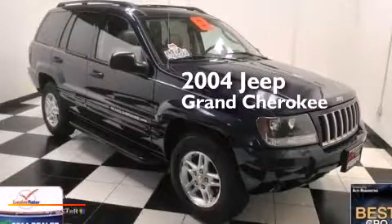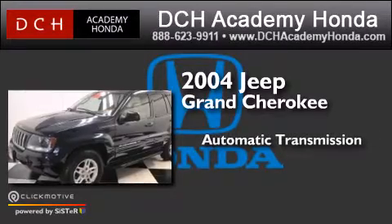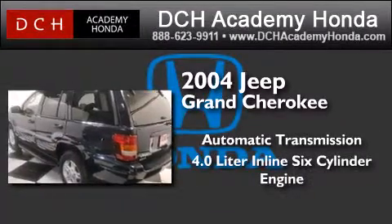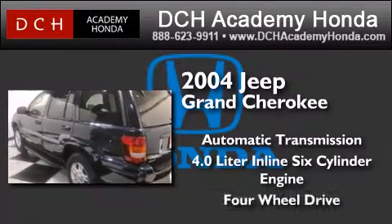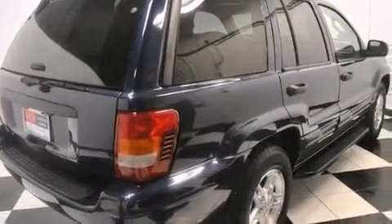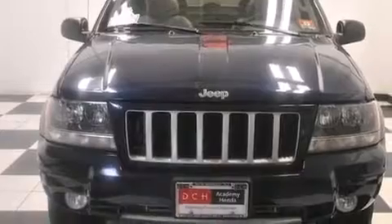This is a 2004 Jeep Grand Cherokee. This SUV has an automatic transmission, a 4.0 liter inline six-cylinder engine, and the added capability of four-wheel drive. Its top features include aluminum wheels and skid plates.